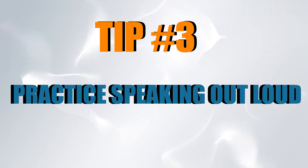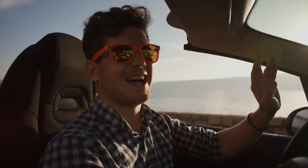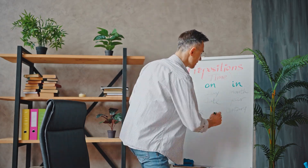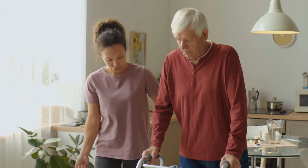Tip number three: practice speaking out loud. It's important to practice speaking English out loud, even if you're alone. This will help you become more comfortable with the language and improve your pronunciation. Read passages from books or articles, narrate your daily activities, or simply talk to yourself about any topic that interests you. The key is to practice regularly and not be afraid to make mistakes.